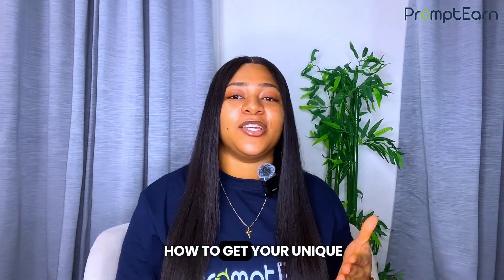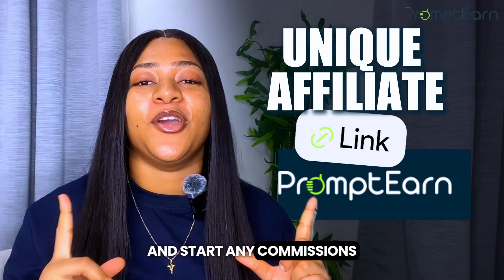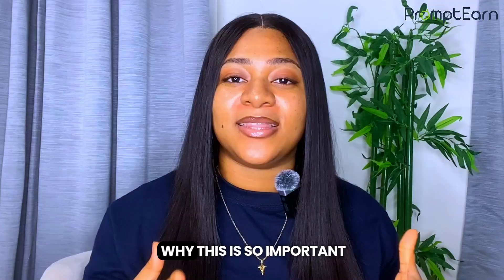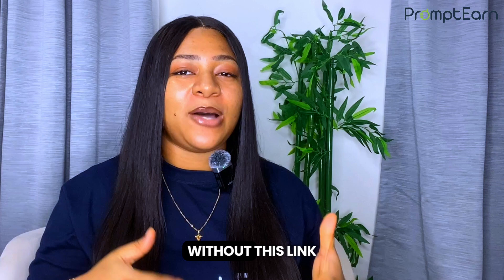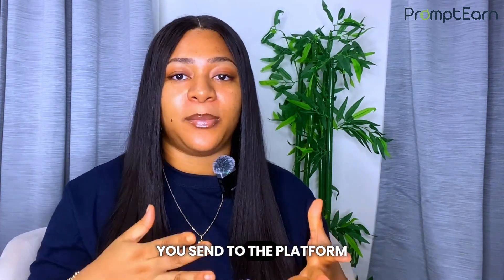If you've ever wondered how to get your unique affiliate link on Prompten and start earning commissions, you're in the right place. But before we jump into the step-by-step process, let me quickly explain why this is so important. Your unique affiliate link is how Prompten tracks all the sales you generate. Without this link, you won't get credit for any of the sales you send to the platform.